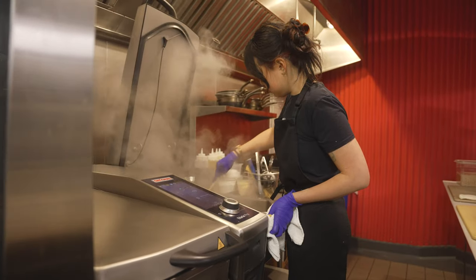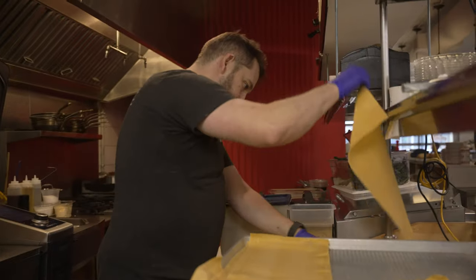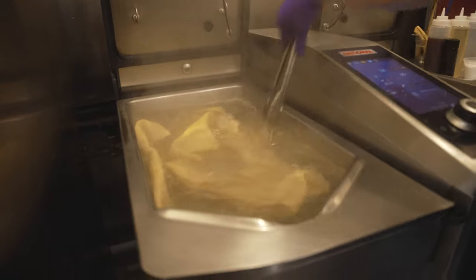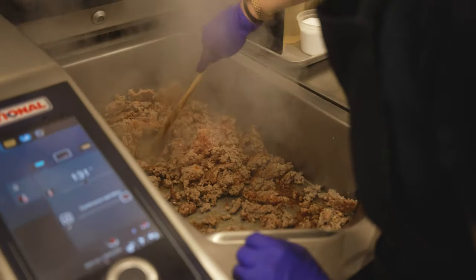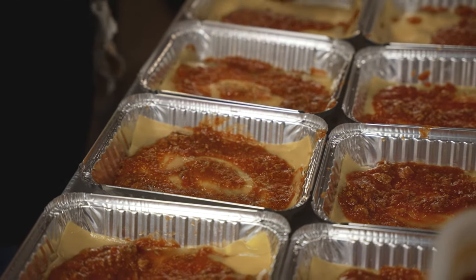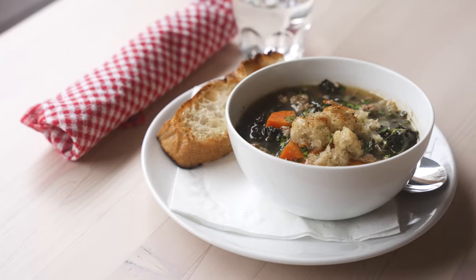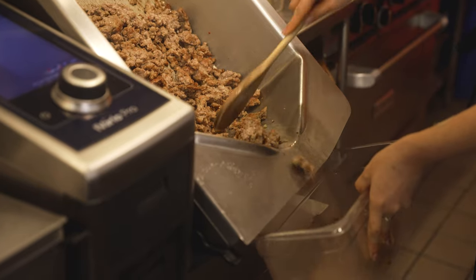We were looking for a tilting skillet and I saw this iVario and thought, what the hell is that? We got it because we couldn't put a pasta cooker online, so this piece of equipment could cook our pasta, sear things, and make all of the sauces we use in the Nooks — from braises to ragus. It makes them quickly, cleanly, and consistently. There's no confusion. You're not going to walk away and burn things. We know exactly what temperature we need to cook them at.